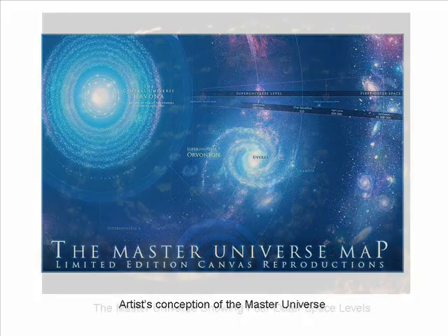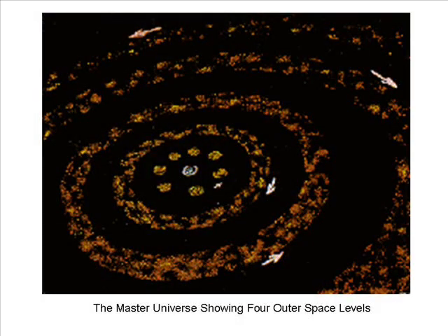The Four Outer Space Levels. According to the authors of the Urantia Book, out beyond the super universe level there are four outer space levels, which are usually portrayed as four concentric tubes. Urantian artists usually show all four levels as containing galaxies, just as shown in the current slide. But my understanding from the Urantia Book is that only the first outer space level has galaxies. The second outer space level has only energy manifestations starting, but no materialization. I conclude that the third and fourth levels would then also contain no galaxies.